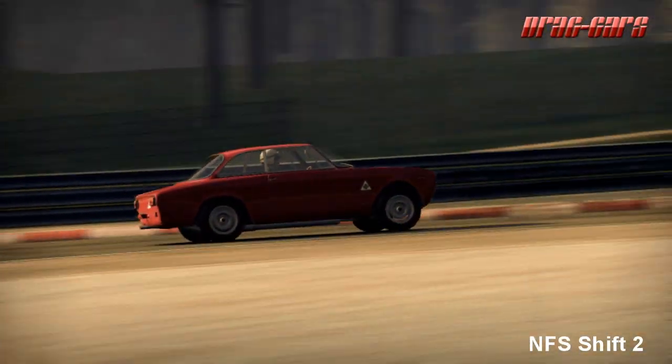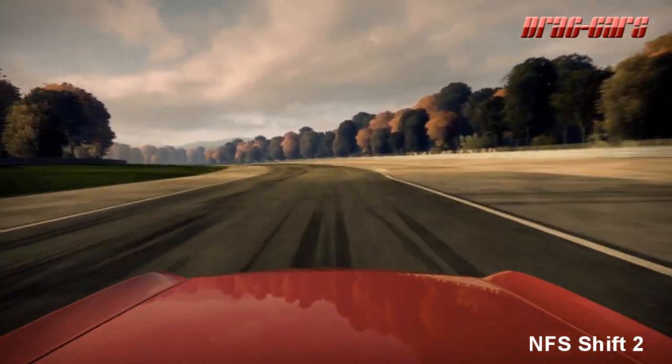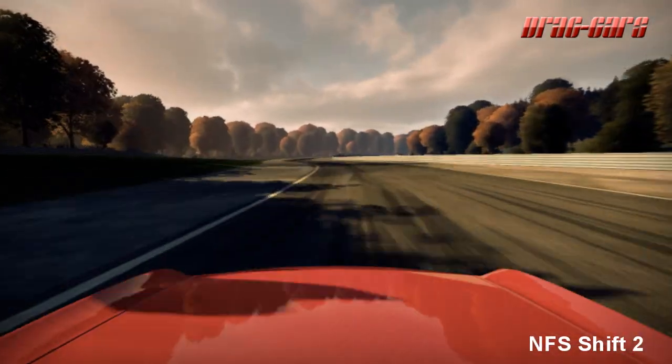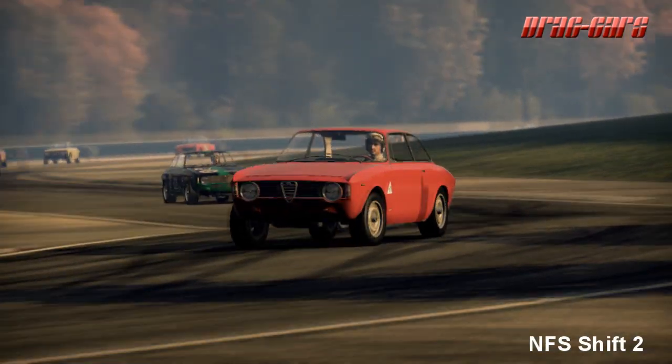The GTA was produced first in 1965 as a 1600 and later as a 1300 Junior version. The GTA automobiles were also manufactured in either street, Stradale, or pure race Corsa form.